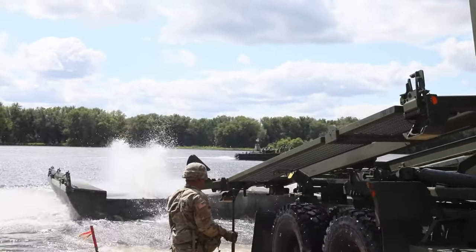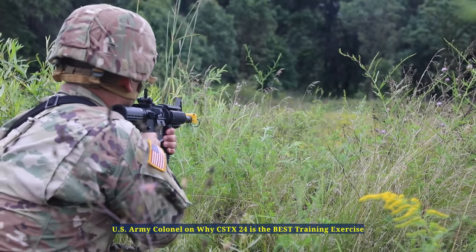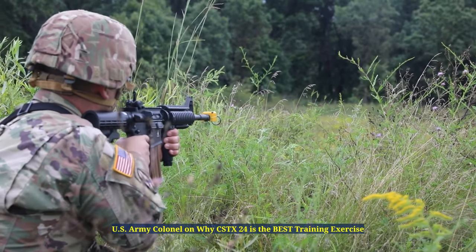A combat support training exercise, or CSTX, is the Army Reserves' last fully evaluated, externally evaluated, collective training exercise. It is to validate that units are ready to go into their available year into a FORSCOM-ready pool of units that could be picked to deploy worldwide.